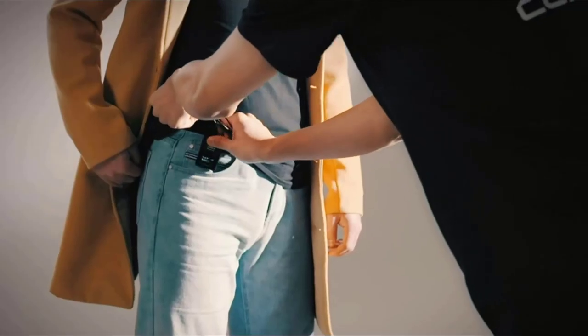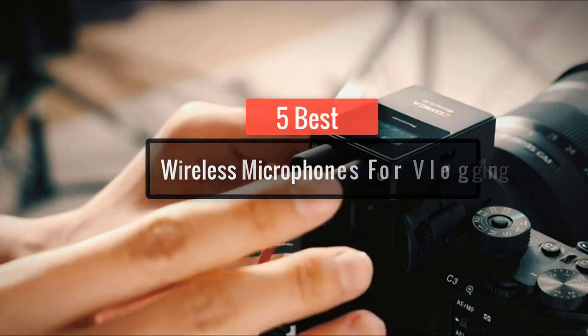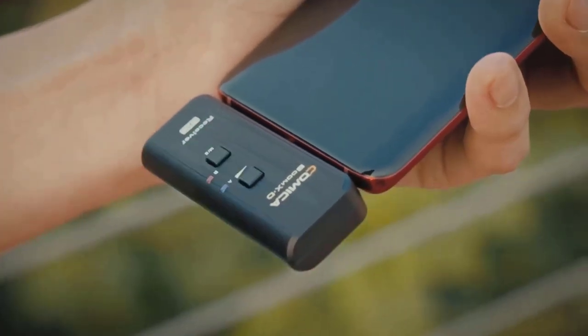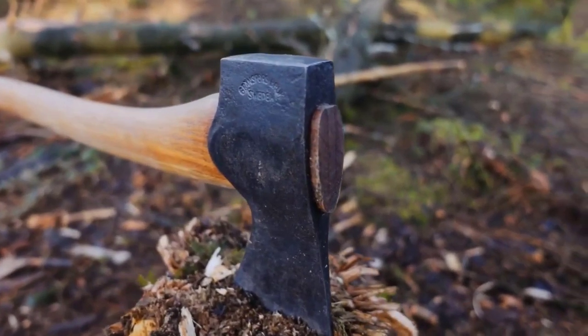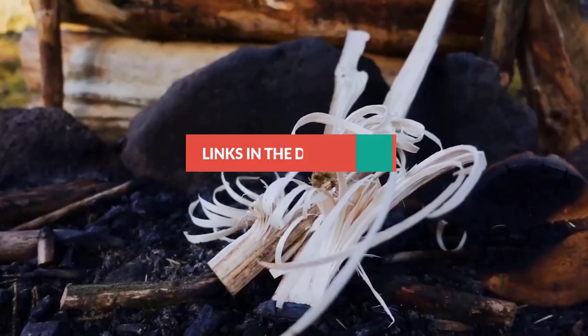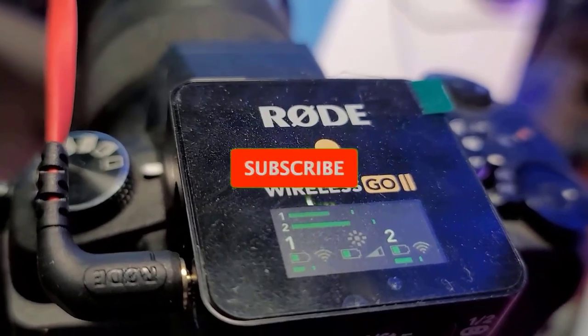Hey guys, in this video I am going to show you the 5 best wireless microphones for blogging. Here I will discuss product quality, pricing, product features, and many more. I did extensive research and read customer reviews, and I made this list based on my research. I am trying to help you find out the best from plenty of irrelevant products. If you want more information and updated pricing on these products, don't forget to check the links in the description down below, and subscribe to my channel for future updates. So let's get started.